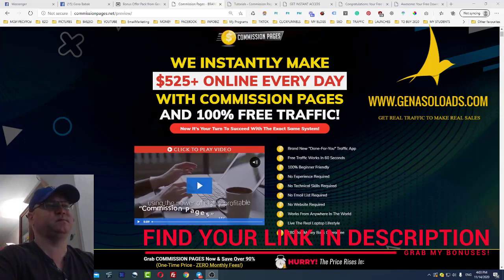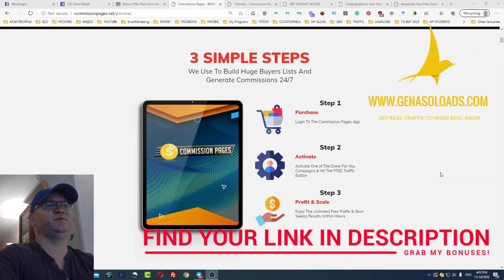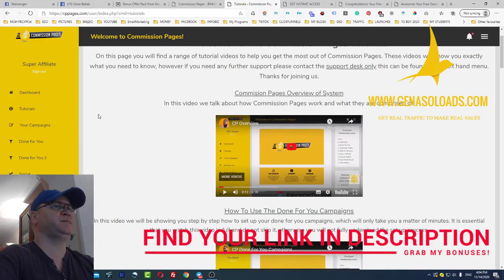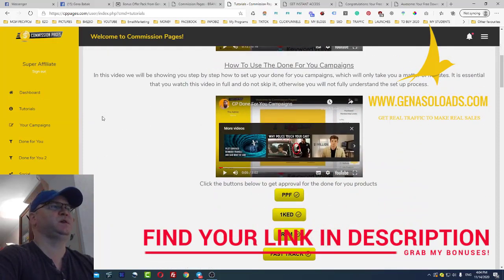So what is Commission Pages about? Commission Pages is a done-for-you software which includes done-for-you campaigns. Let's take a look at what's inside. This is the Commission Pages membership area. What I like most is that there are lots of tutorials here — how to use Commission Pages, how to use done-for-you campaigns, and so on. It's very easy, and you get access to done-for-you campaigns.